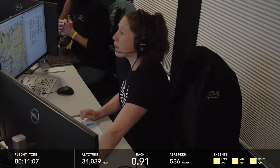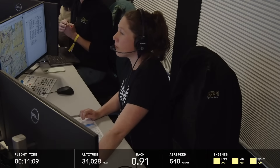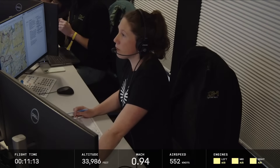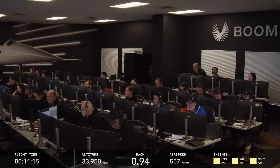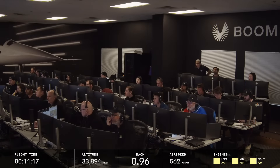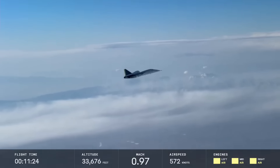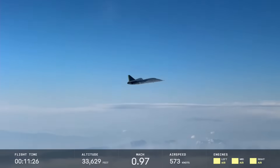Hello, it's Scott Manley here. This morning, Boom Supersonic rolled their XB-1 Baby Boom supersonic test vehicle out to the runway at Mojave, escorted by a pair of chase planes. It climbed to its target altitude and then after checks, it lit all three of its afterburners and accelerated forwards.